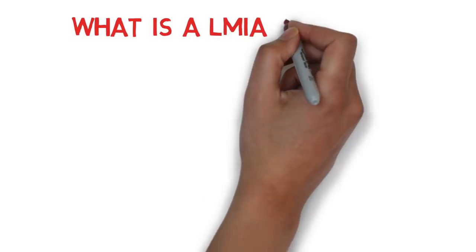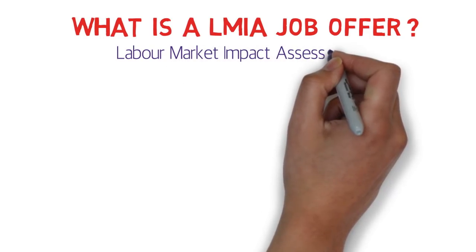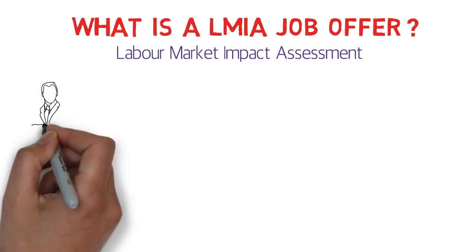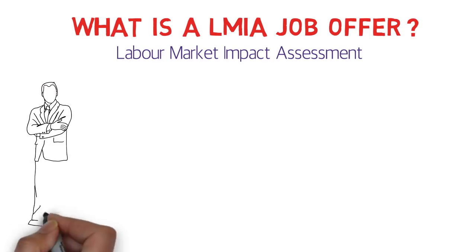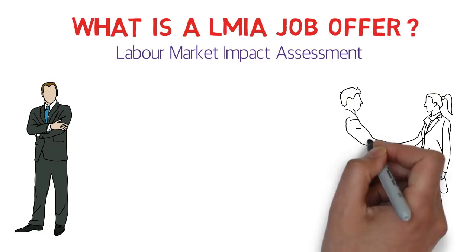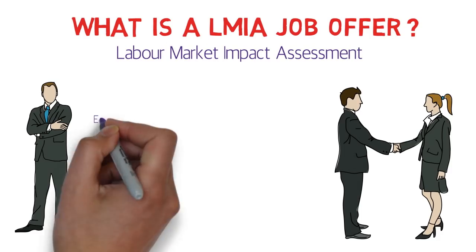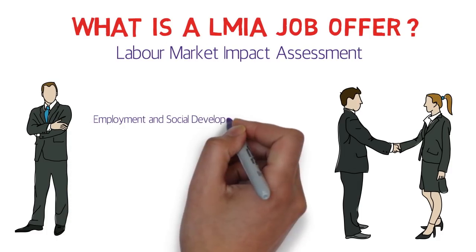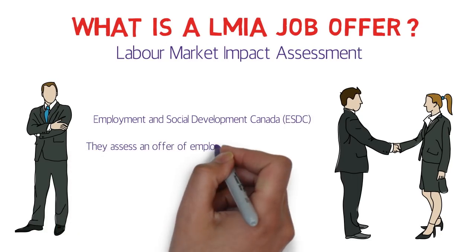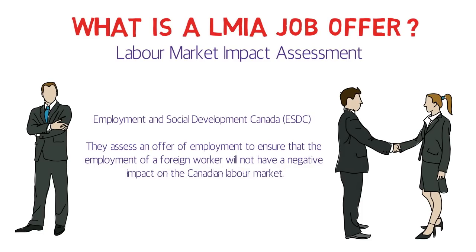Okay, what is a LMIA job offer? LMIA stands for Labor Market Impact Assessment. Let's suppose there is an employer with a job position or a job requirement. He or she can appoint a foreign national to fill that job position, but for that they need to go to ESDC — Employment and Social Development Canada. They assess an offer of employment to ensure that hiring a foreign worker will not have a negative impact on the Canadian labor market.